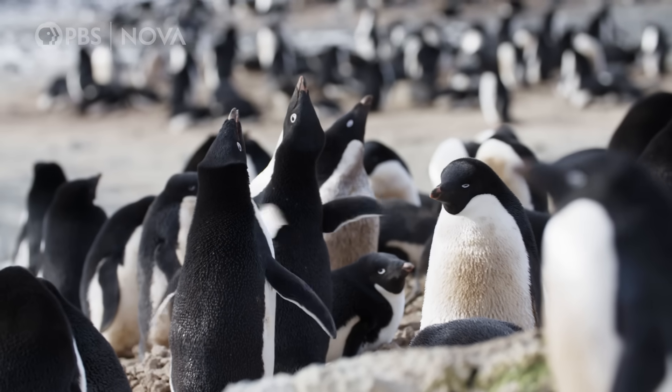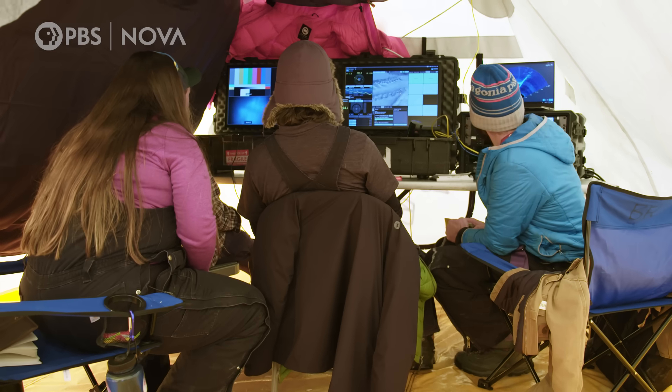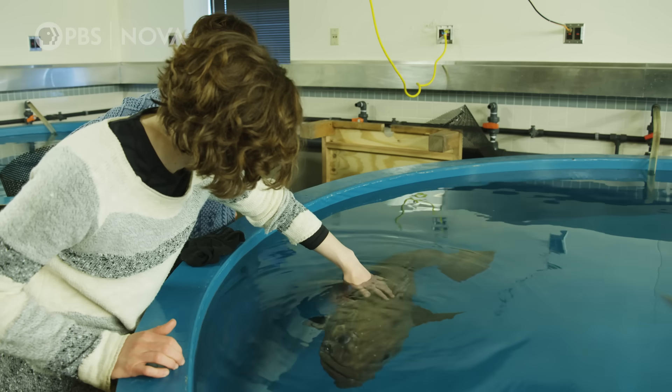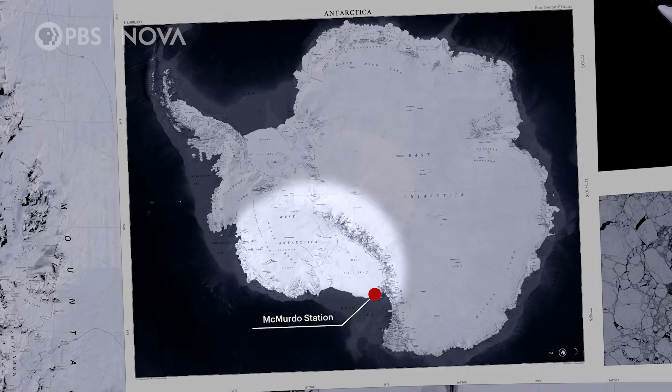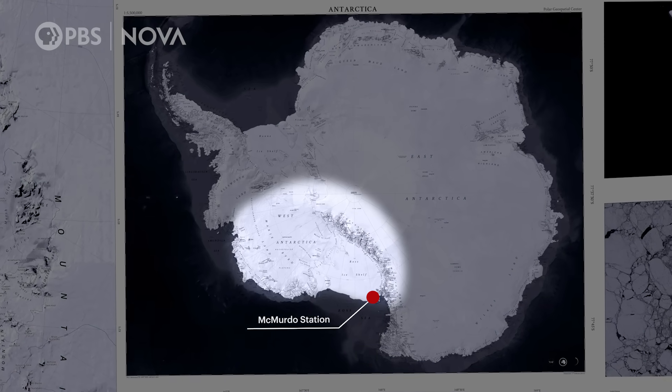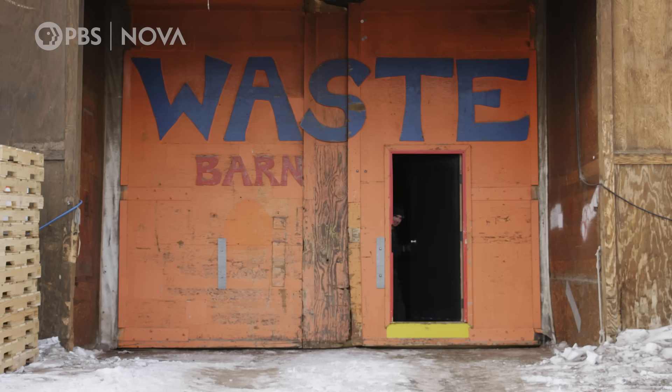Stuff like research on penguins, seals, volcanoes, climate science, weird-looking glaciers, even fish. McMurdo provides logistical support for science across western Antarctica and the South Pole. But most people in this town aren't scientists.